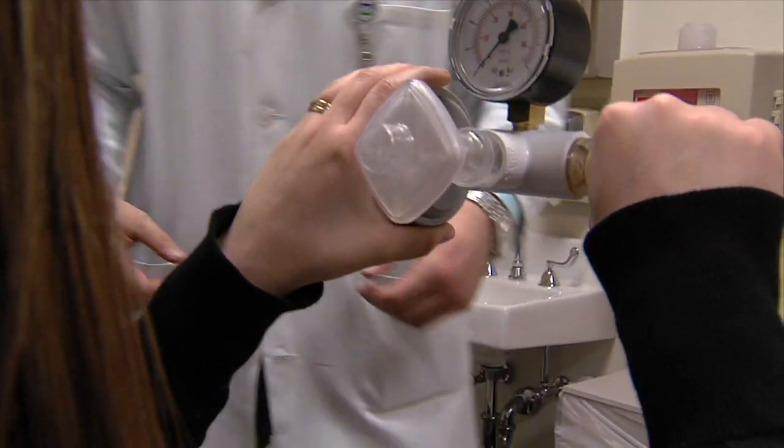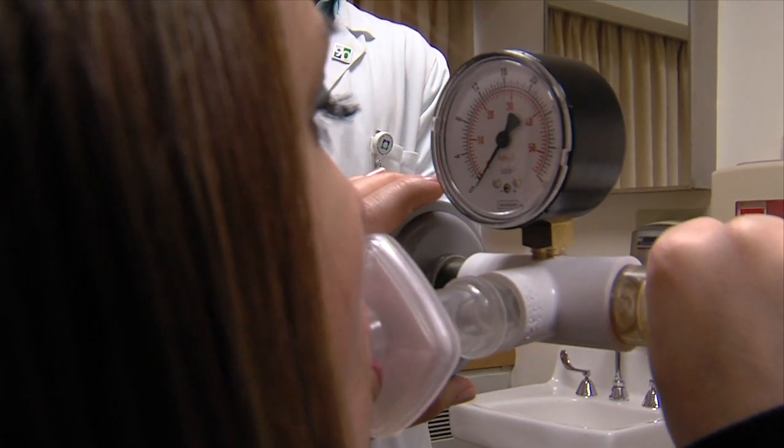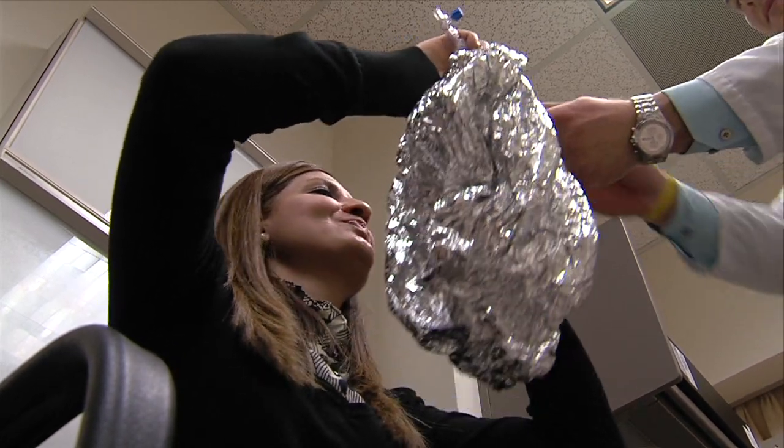The breath, it turns out, has a lot of molecules in it. Every time we exhale, we expel thousands of molecules in our exhaled breath. That comes from a variety of sources — it could come from the diet we eat, it could come from the bacteria in our gut, it could come from the environment — we inhale something and we exhale it right back. But also, a lot of diseases change the composition of our breath.